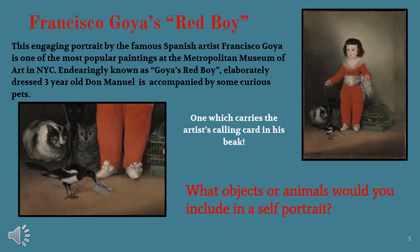In red we're asked: what objects or animals would you include in a self-portrait?